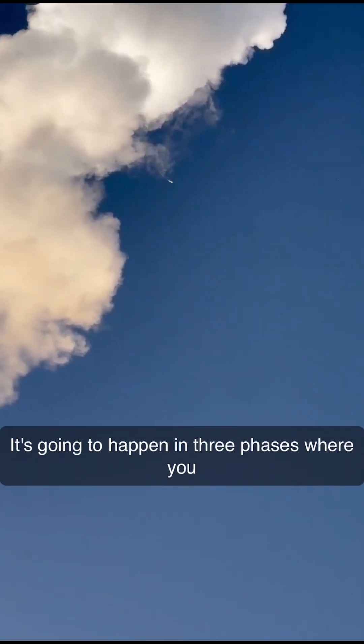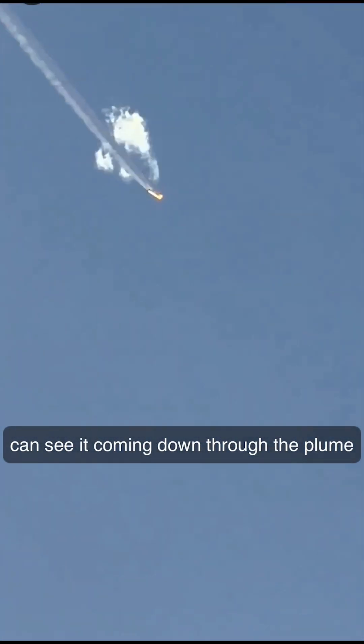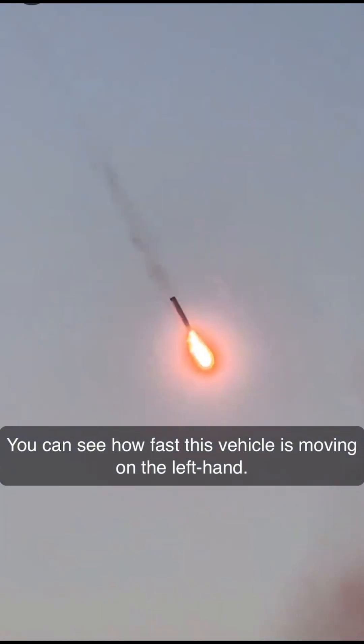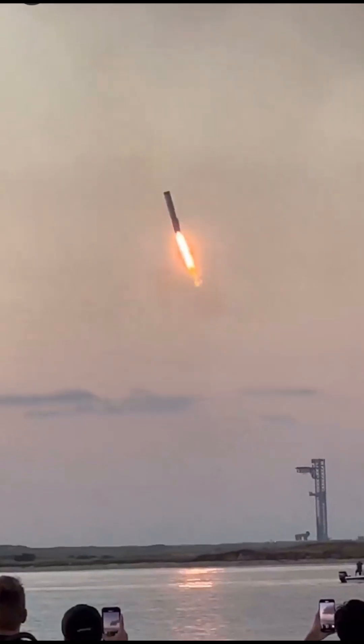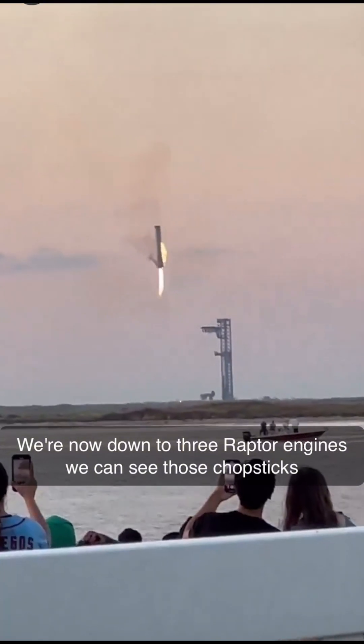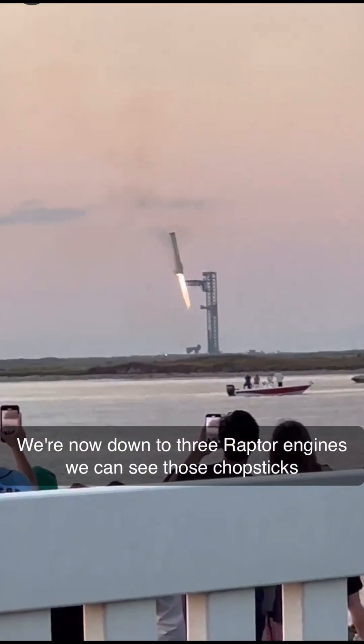It's going to happen in three phases where he landed 13 engines. We're going to follow that velocity. Oh, we can see it coming down through the plume. Booster coming in hot for booster catch. It ignites 13 of those Raptor engines and this view is incredible right now. You can see how fast this vehicle is moving. We're now down to three Raptor engines. We can see those chopsticks now.